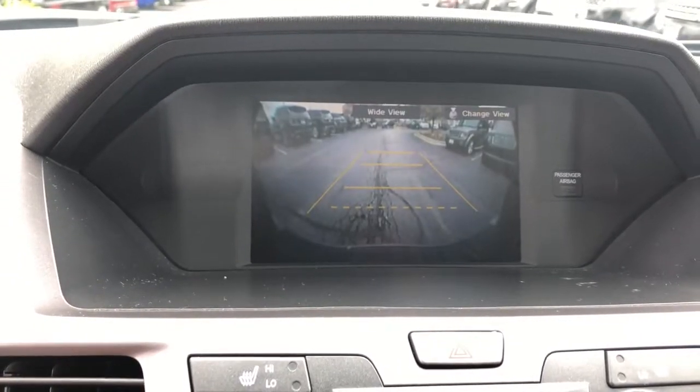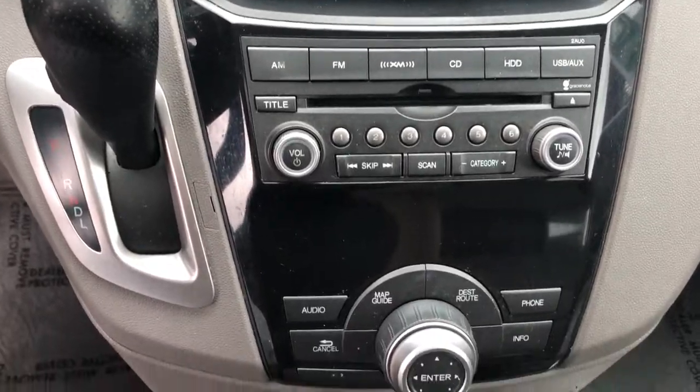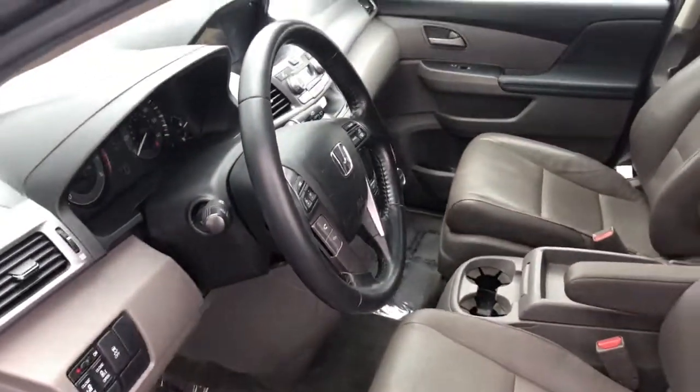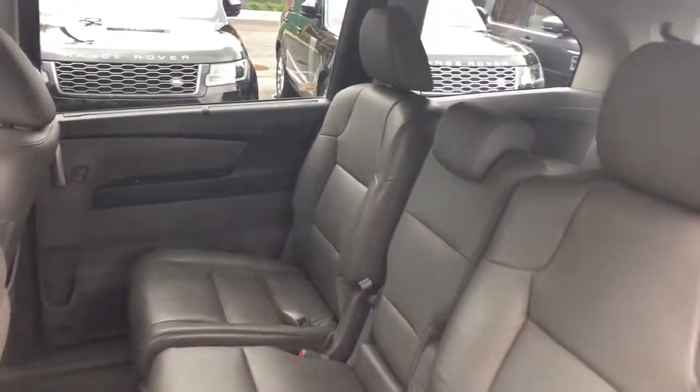These are just some of the great options this vehicle comes with: power liftgate, electronic stability control, trip computer, power windows, bucket seats, four-wheel disc brakes, power steering, and brake assist.